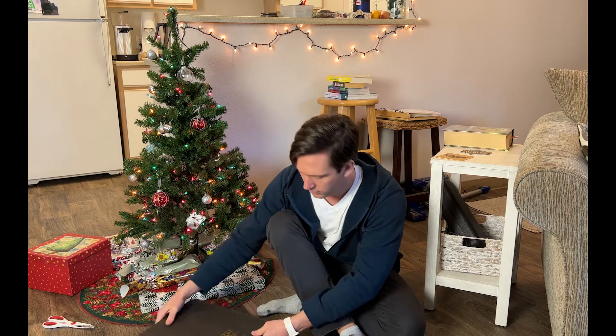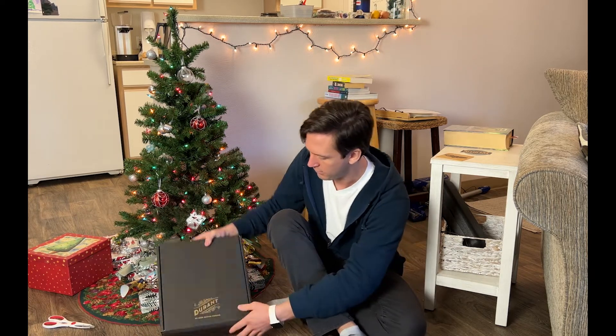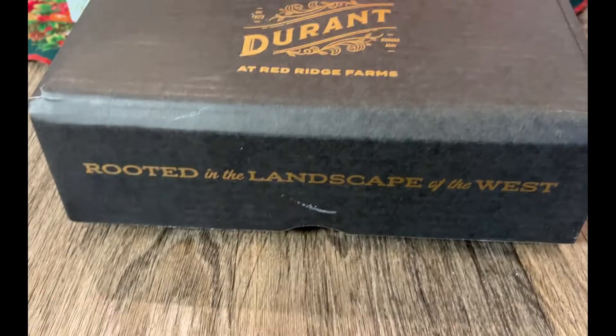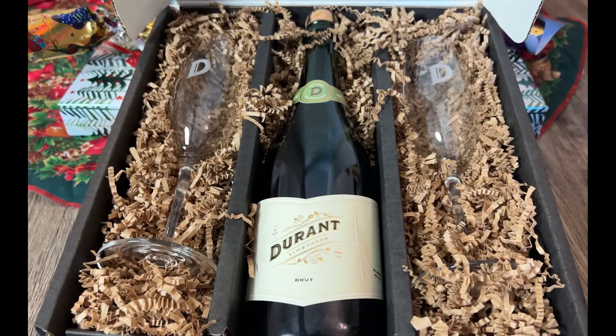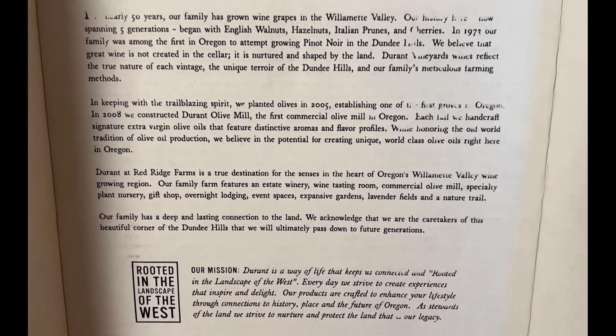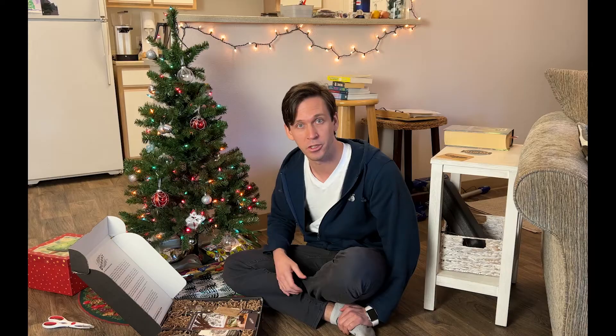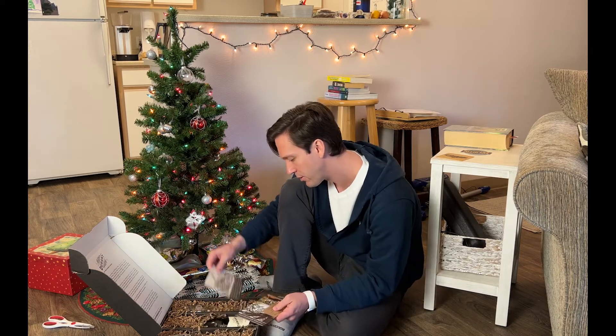Oh wow, oh wow! They sent the whole little story about themselves. They are located out in Dayton, Oregon, Yamhill County, just a little bit past Dundee — not too far away from Portland. Oh wow, check this out — a transformation map of the property. That was fun to explore while we were out there.